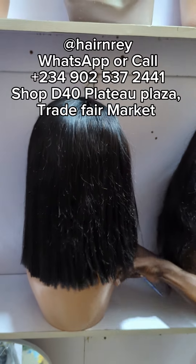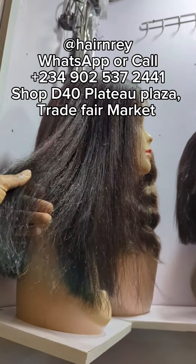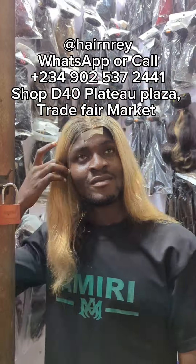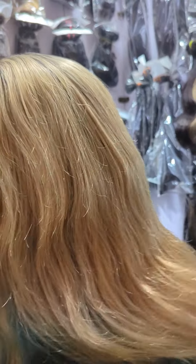The beautiful thing about this market is that you can get any kind of hair at all. This is one of the biggest markets in Nigeria for hairs. I'm bringing to you this lovely guy Henry — he sells very affordable human hairs and hair blends in wholesale and retail quantity.